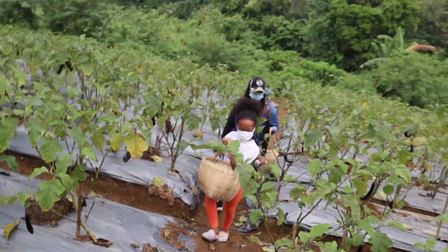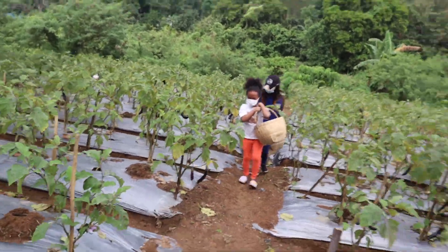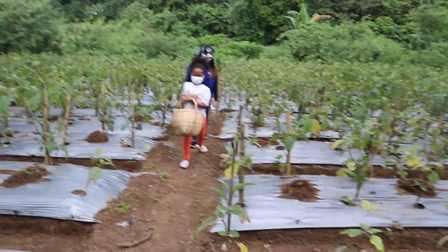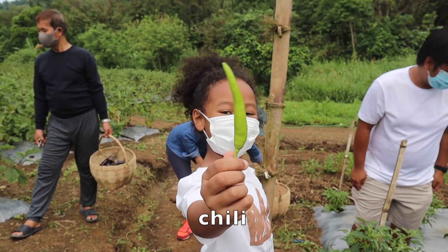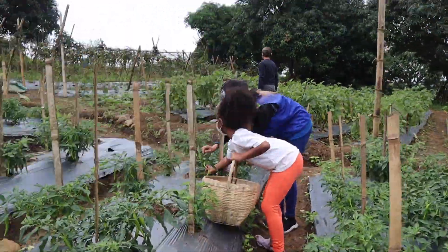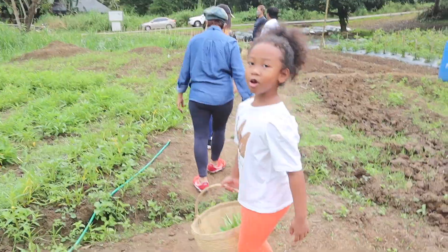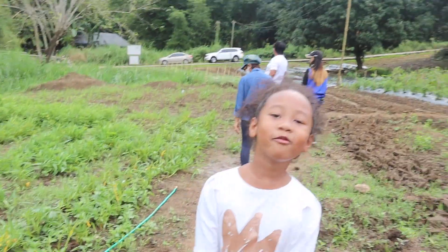Sili! Sili! Joanna, show it to me, mommy. Your first chili! Look! The birds will love this!